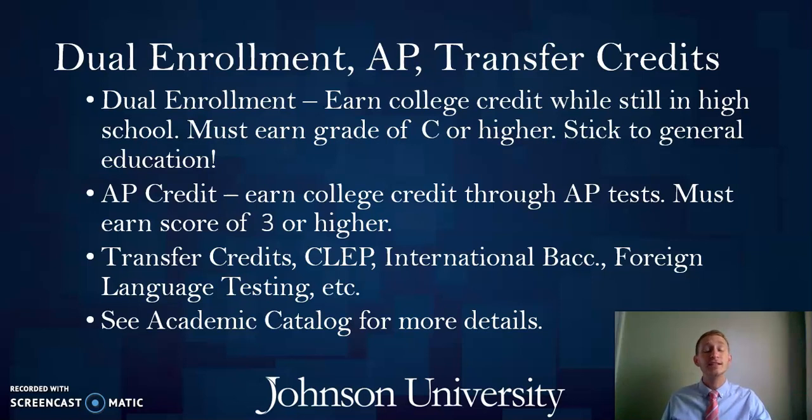Johnson is a very transfer-friendly institution, which means we will do everything we can to transfer in all of the college credits you've earned prior to enrolling and apply those to your degree. We'll try to transfer in as much as we possibly can. There are a variety of ways you can earn prior college credits, and I'll cover a couple here and then briefly mention a few more that you can read about in our academic catalog.